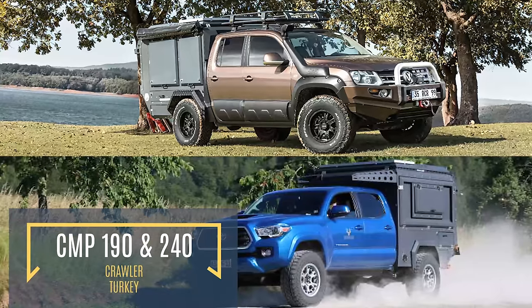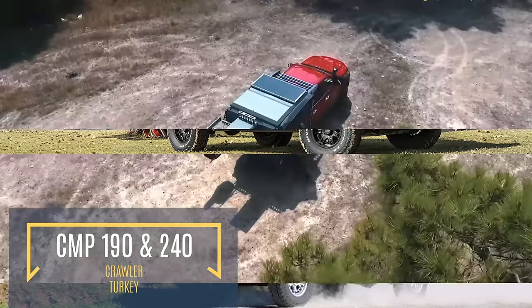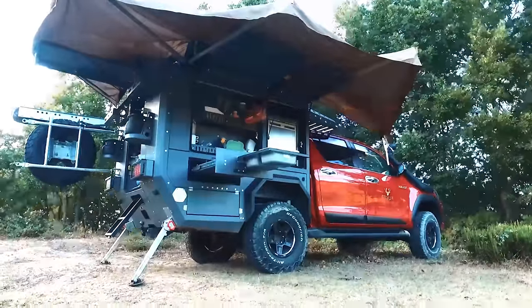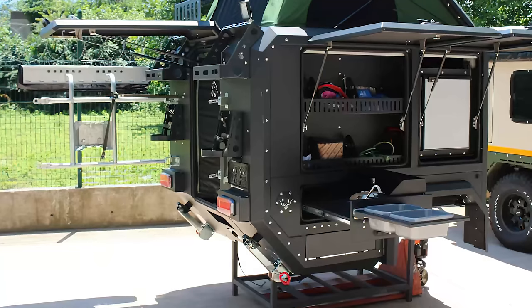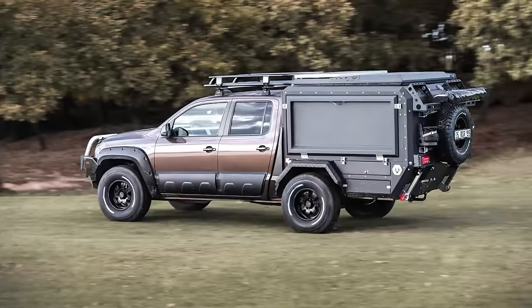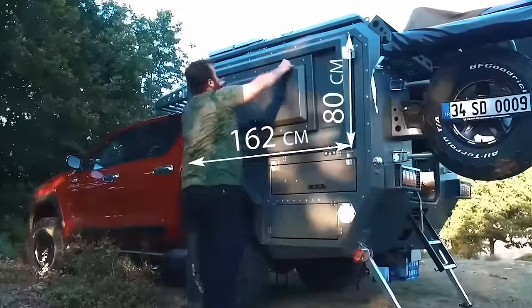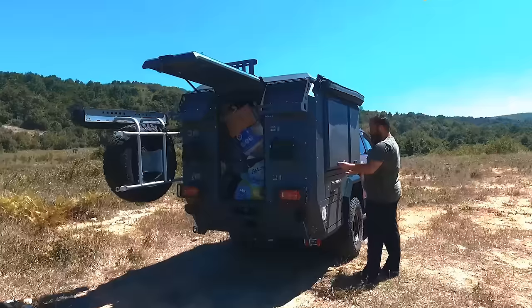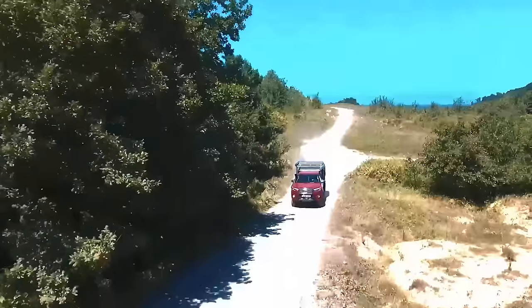For those that don't want to commit to the bulk and expense of a fully-featured camper trailer, the CMP 190 and 240 from Norwegian manufacturer Crawler may be right up your alley. The CMP 190 and 240 are easy-to-use camper units designed to easily attach to new pickup truck models. Each crawler is designed to fit each individual car model, meaning it will fit perfectly on your vehicle with no need for any last-minute modifications. The body is made from aluminum with electrostatic powder coating, making the frame extremely tough.